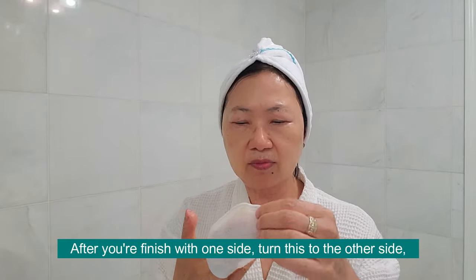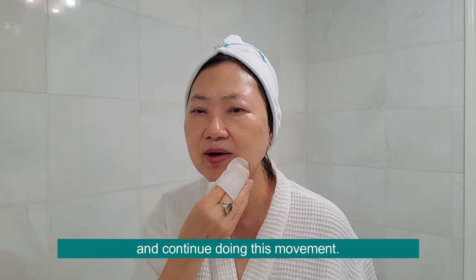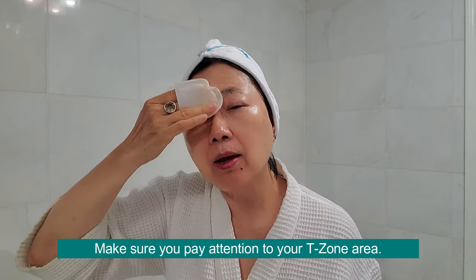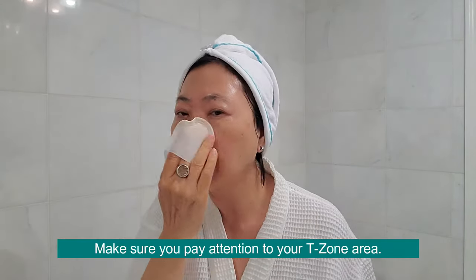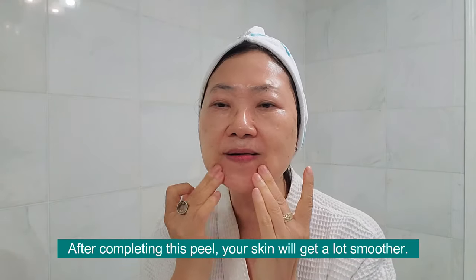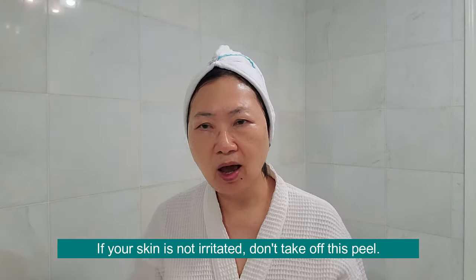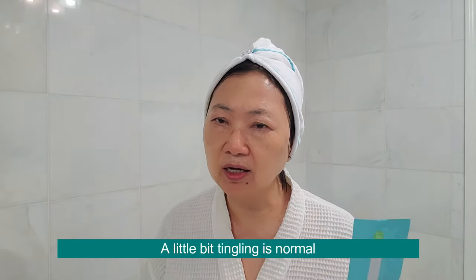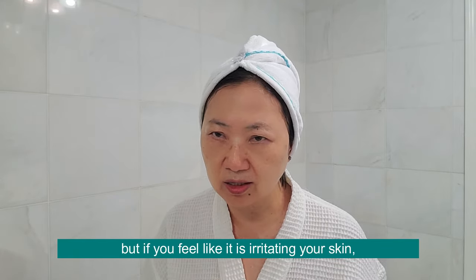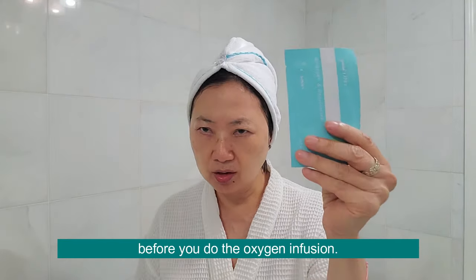After you finish one side, you turn to the other side and continue doing this movement. Make sure you pay a lot of attention on your T-zone area. After I complete this peel, the skin gets a lot smoother. If your skin is not feeling irritated, I won't take off this peel. A little bit of tingling is normal. But if you feel it is irritating your skin, you should wash it off completely before you do the oxygen infusion.